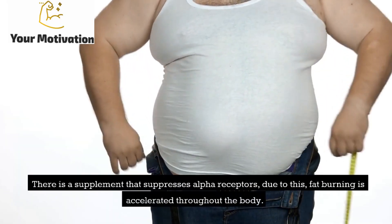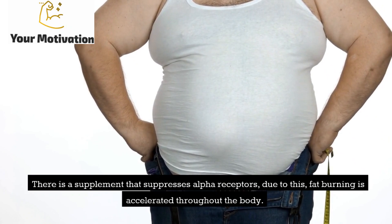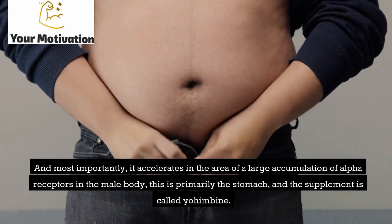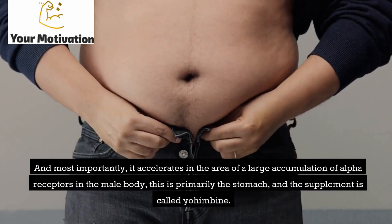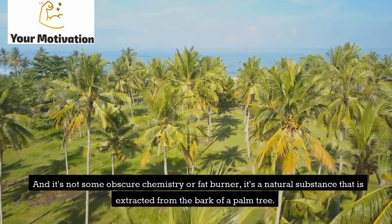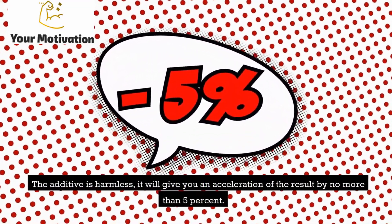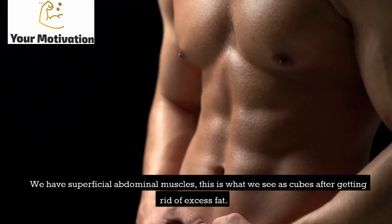There is a supplement that suppresses alpha receptors, and due to this, fat burning is accelerated throughout the body — most importantly in areas with a large accumulation of alpha receptors in the male body, which is primarily the stomach. The supplement is called yohimbine. It's not some obscure chemistry or fat burner — it's a natural substance extracted from the bark of a palm tree. The additive is harmless and will give you an acceleration of results by no more than 5%.